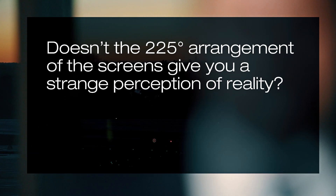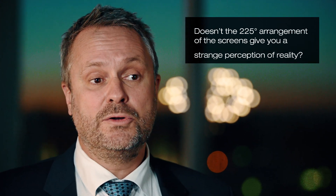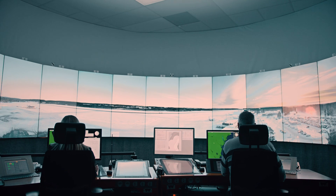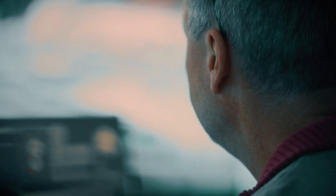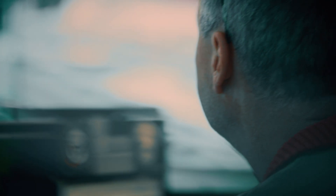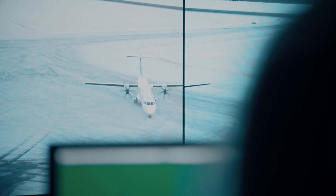The screens in the remote tower module have a setup of 360 degrees, but they are on a 225-degree standing. That means you have screens right behind you, directly to the right and to the left, so you need to train to learn to look behind you on the left and on the right side. It's also a mental process that the controller during the transformation phases from the conventional tower to the digital tower needs to adapt to.